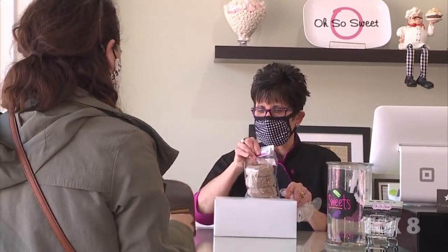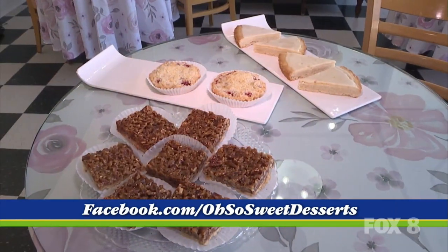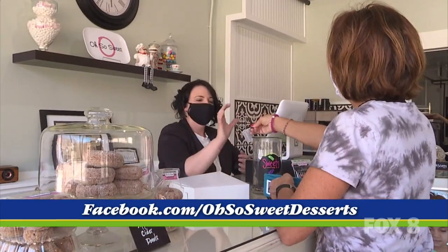This is my happy place. My husband always asks me, do you still like what you're doing? I'm like, this is my happy place. I've learned so much from other bakeries. And to bring it here and to have it out to the public and say, I did this — it's amazing. I cannot believe I did this.